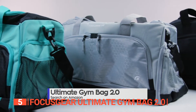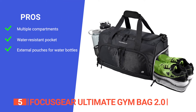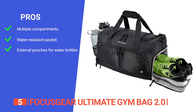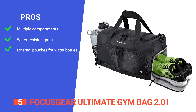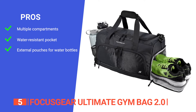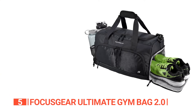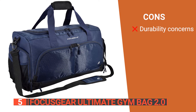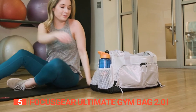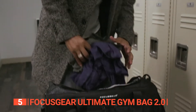Why compromise on quality or functionality when you can have it all without breaking the bank? Its pros are it comes with 10 total compartments making organization a breeze. It has a hidden water-resistant pocket, perfect for storing wet clothes and swimsuits. And it includes two external mesh pouches designed to fit 32-ounce water bottles and a standard size protein shaker. However, it's not quite as durable as the others on this list. The Focus Gear Ultimate Gym Bag 2.0 is an amazing go-to companion if you want a practical gym bag for your daily grind.